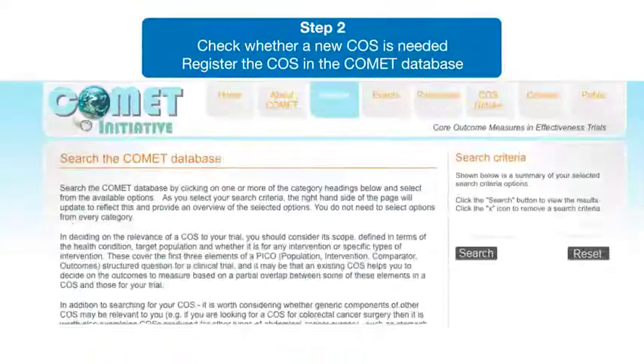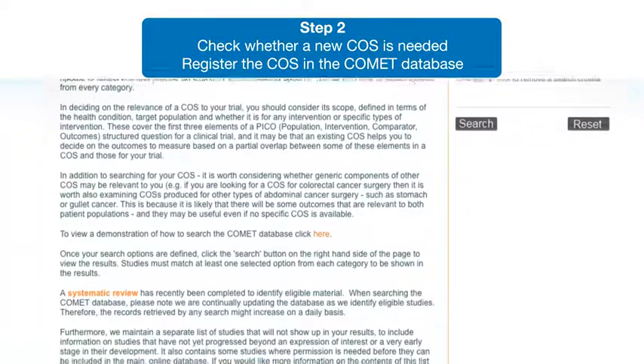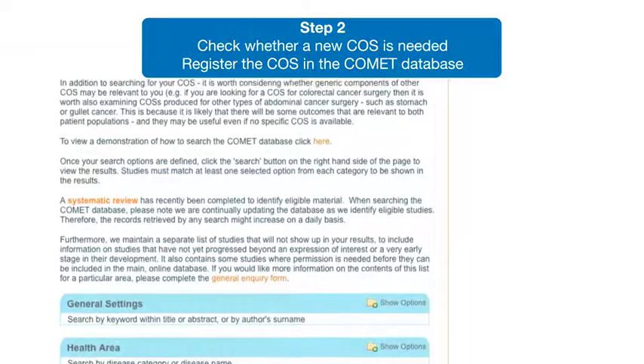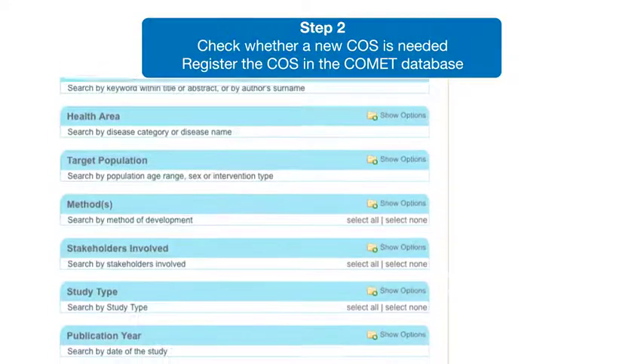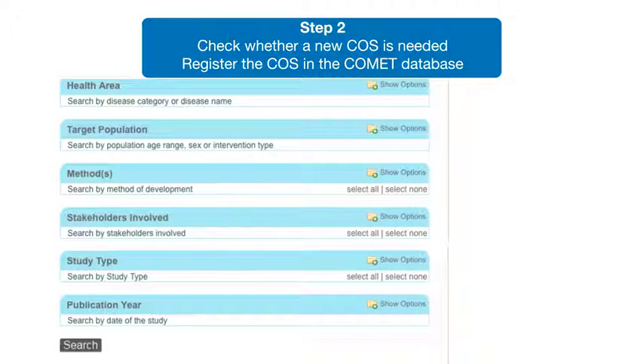Second, check the Comet database to see if others have already done any of the work. If not, register plans to develop a COS with Comet, so that others will know it's being worked on, preventing unnecessary future duplication.